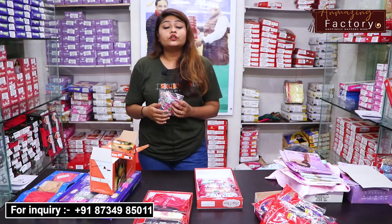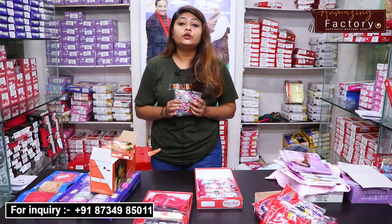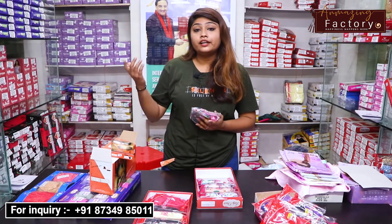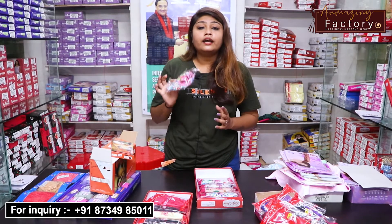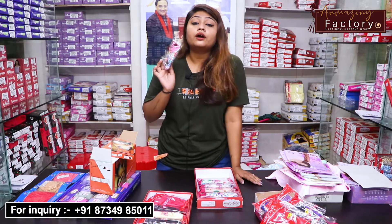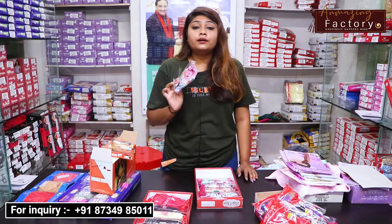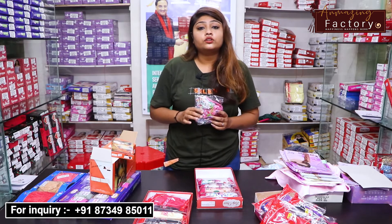Our fabric has a very smooth feel. If you are a lady watching our video, there are many ladies who go to the market for undergarments but feel uncomfortable. If you are a lady and want to start your own business from home, you can start an undergarments business.